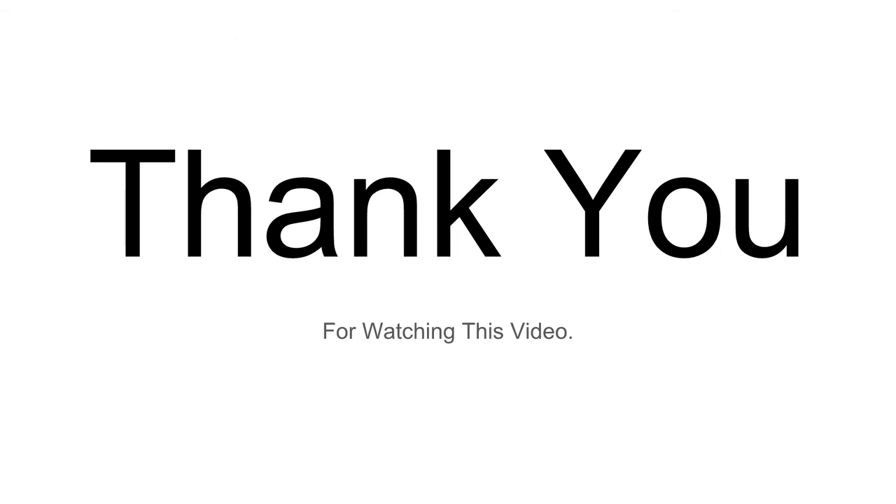That is all we have for you today. Thank you so much for watching our video, and I hope you learned a lot about multi-layer insulation used in spacecraft.